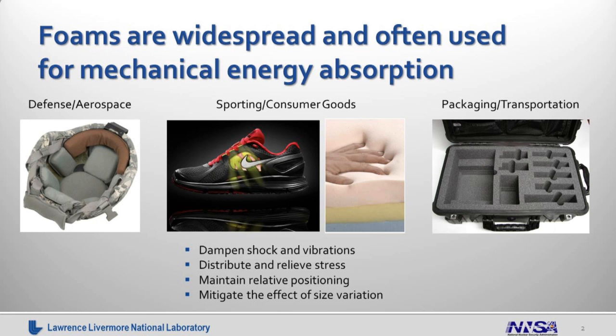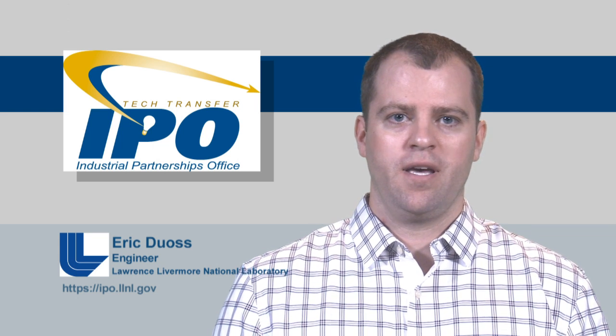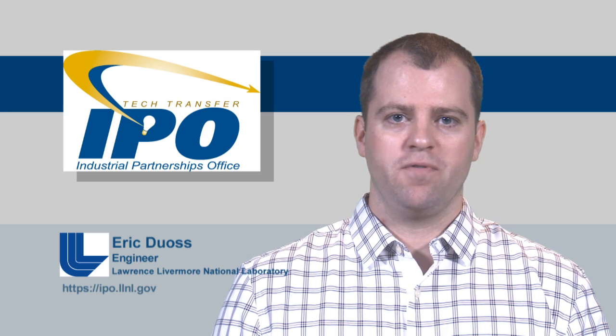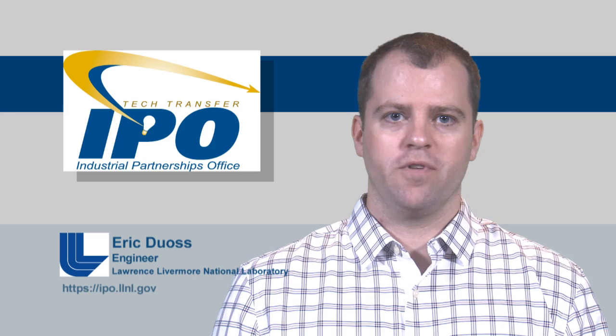Foams are ubiquitous, and you find them in many applications requiring mechanical energy absorption — in application spaces from defense and aerospace, to sporting and consumer goods, to packaging and transportation. In these applications, foams are designed to dampen shock and vibrations, distribute and relieve stresses, maintain relative positioning of components, and mitigate the effect of size variations due to things like manufacturing tolerances and thermal fluctuations.